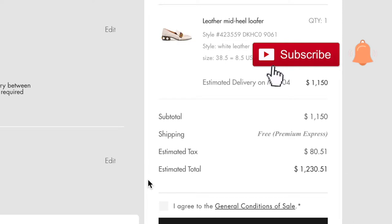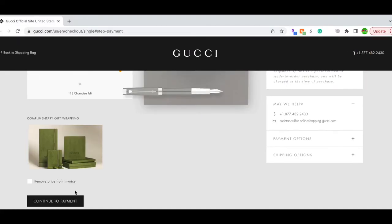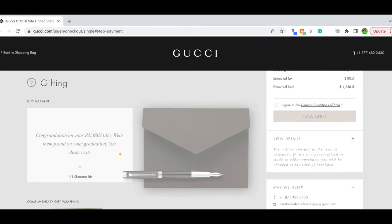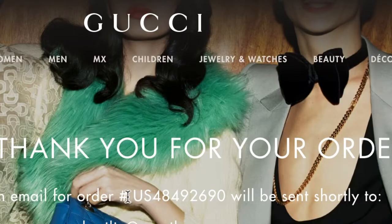Please subscribe and ring the bell so I have more encouragement to post more videos like this. I also used the gifting option — I wrote a little note for myself, just like somebody gifted it to me, and went ahead and placed the order. You'll get the full process and full experience of how you receive this item from Gucci.